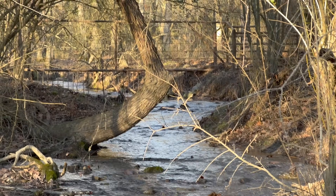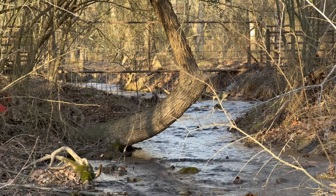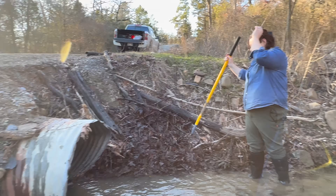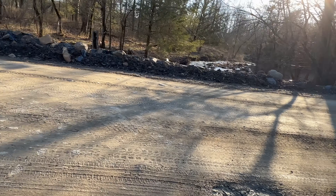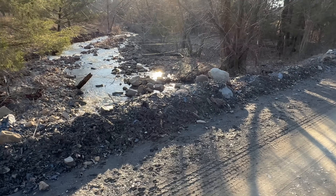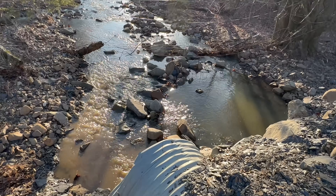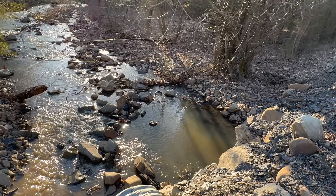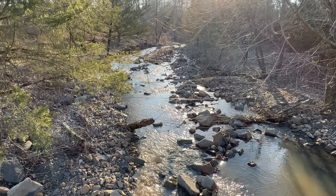Somebody obviously owns that property back there — they've got a big nice gate to keep the critters out. We did see some goats and some sheep and some cows back behind us. Probably belongs to them. All right, let's go up here. There's one and the other one's kind of hidden behind those rocks. There you go. Nice little creek here.